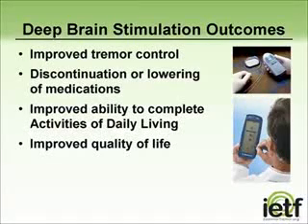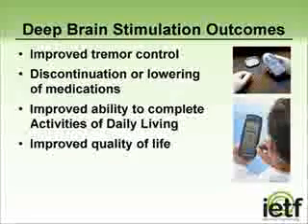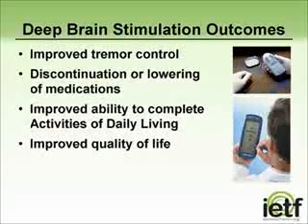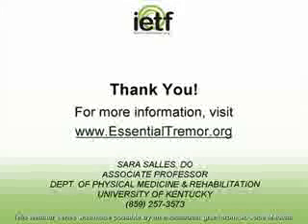DBS has been shown to improve tremor control and allows for lessening or discontinuation of medications used for control of essential tremor. It often improves activities of daily living as well as overall quality of life. I should note that deep brain stimulation is not a cure for essential tremor, and after many years, some individuals will lose the full therapeutic effect of the deep brain stimulator since the disease process is still continuing. I hope I have been able to provide you with some useful information on rehabilitation options for essential tremor. Thank you for watching.